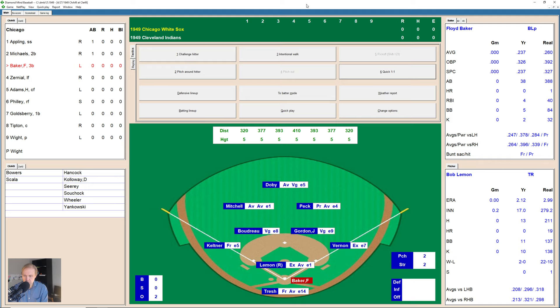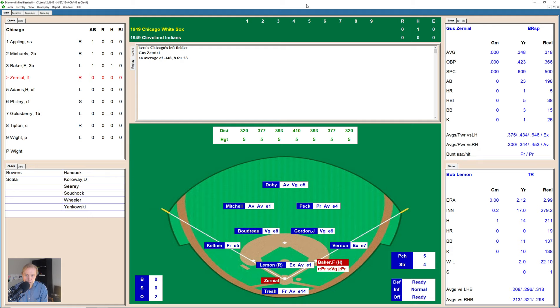Here comes Floyd Baker. Takes the ball. 1-0 pitch, and he fouls one off — 1-1. There's a ground ball hit between Boudreau and the second base bag for a base hit for Baker, and that puts one on for Chicago here in the top of the first inning with two outs.